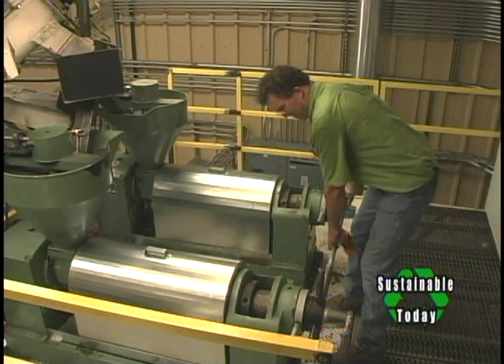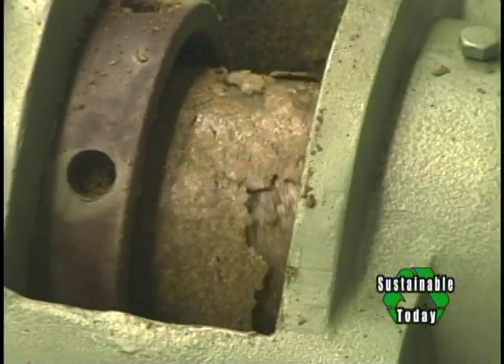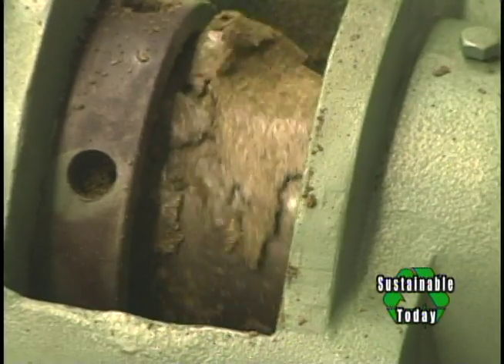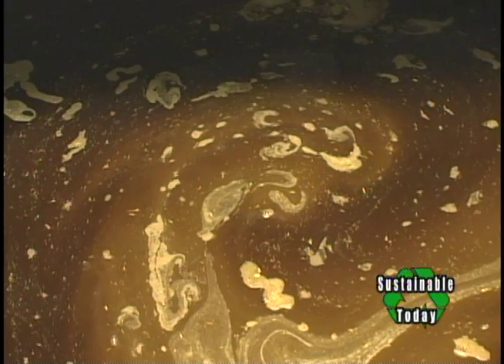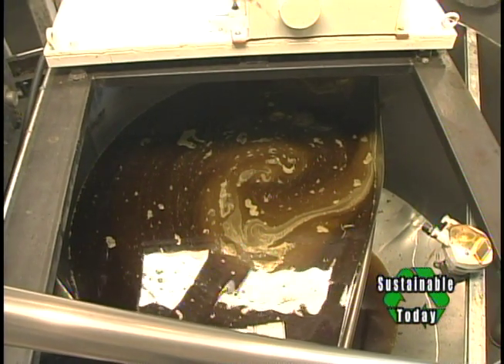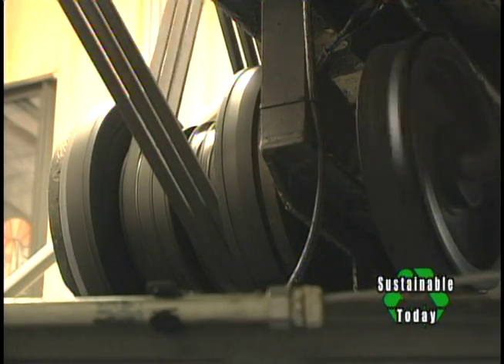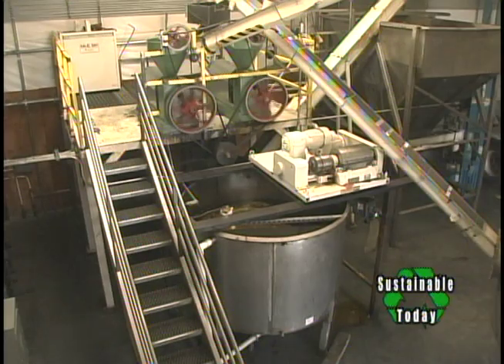The biodiesel plant takes the stored seed and runs it through the crushers to squeeze out the oil. The seed is anywhere from 30 to 45 percent oil content, leaving high-valued canola meal for livestock production. This is what we'd consider extra virgin canola oil — cold-crushed, with no heat process other than the natural heat of the crushers. The oil then goes through a centrifuge, which separates the solids, and is stored and sold to Sequential or made into biodiesel on-site.